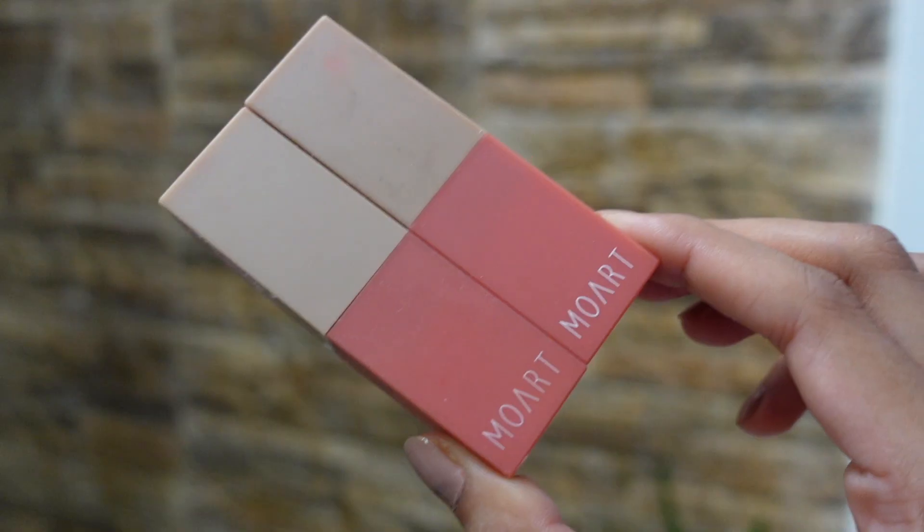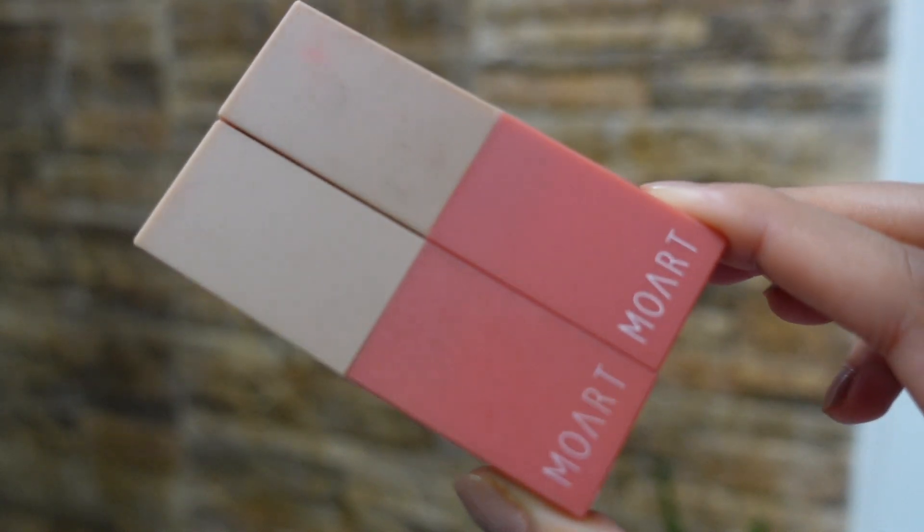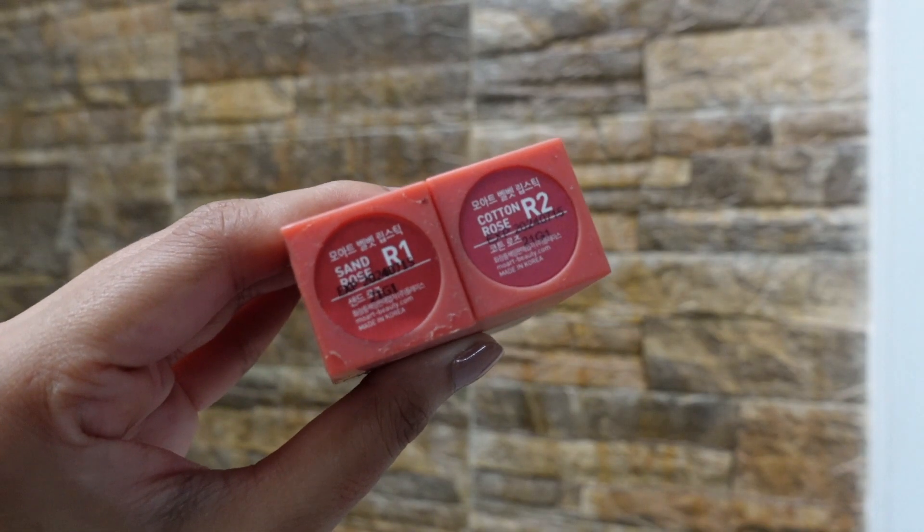Hi, I am Ashwathi, I am a beauty enthusiast, and this video is a review of two lipsticks. Moat is a Korean makeup brand and I will review two shades of their velvet matte lipstick: Sand Rose and Cotton Rose.